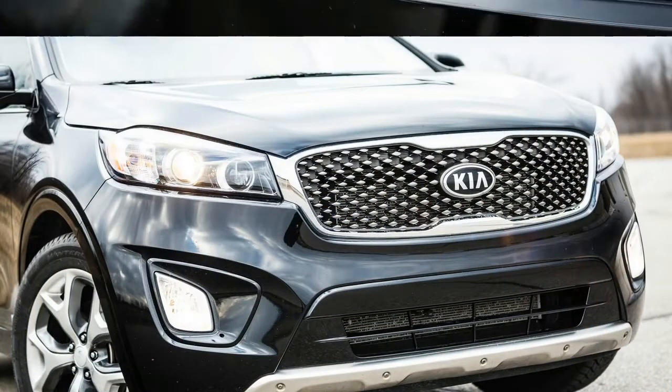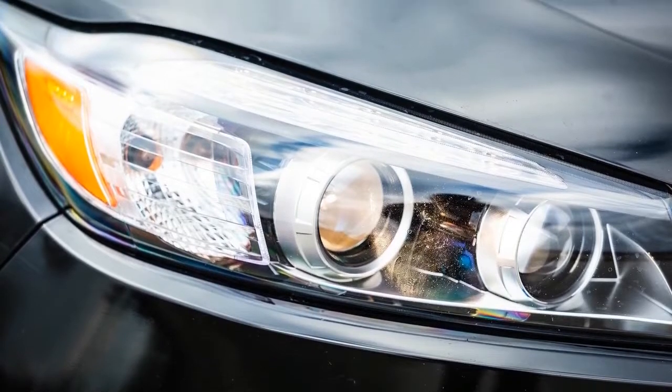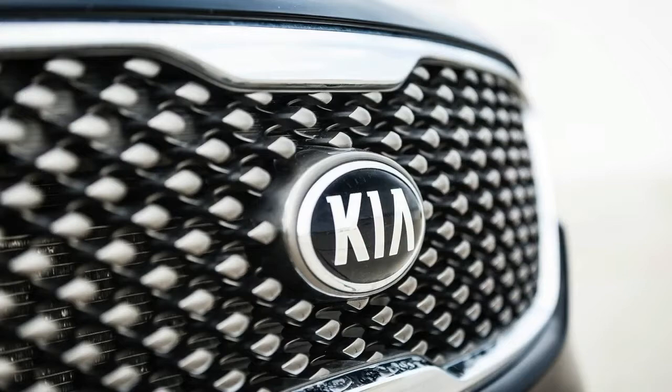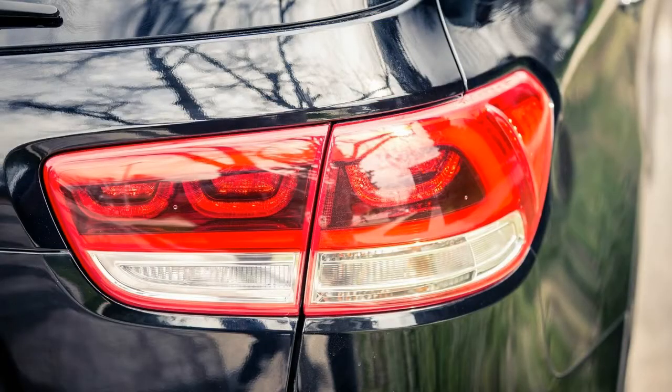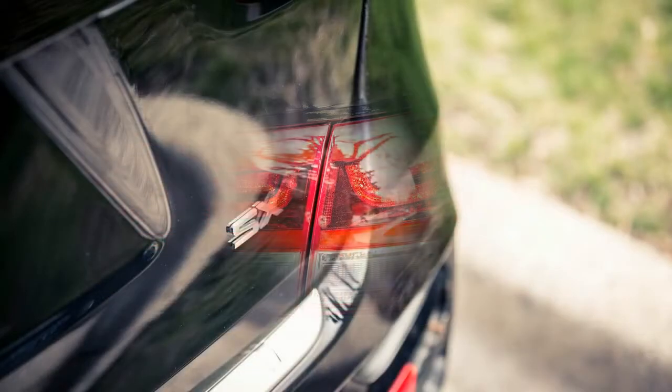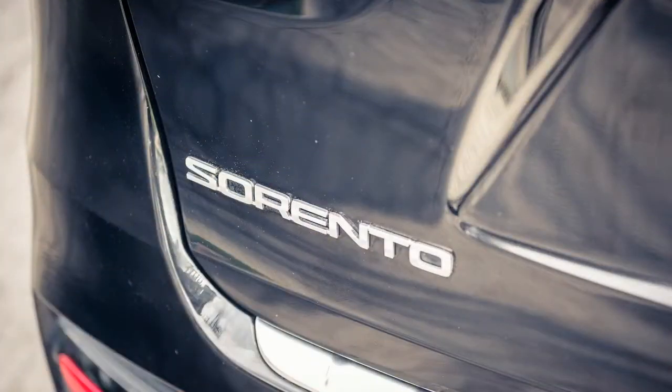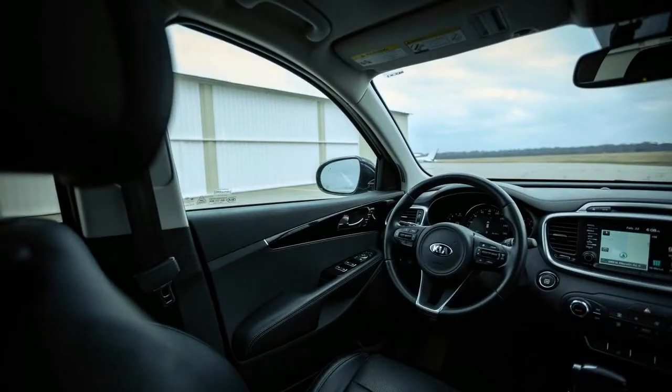But the Sorento SX does look nice — a rather simply sculpted product of a German-led design studio that wouldn't look out of place with a European badge in its grille. That said, some of us felt the design was a bit too simply sculpted, a factor perhaps causal to the name's relative anonymity.